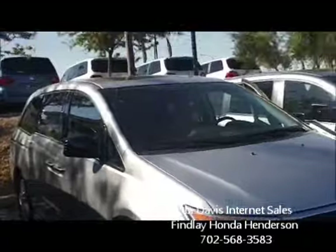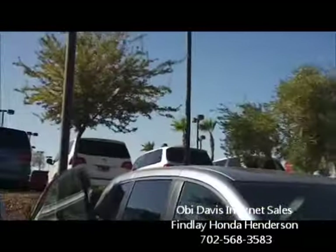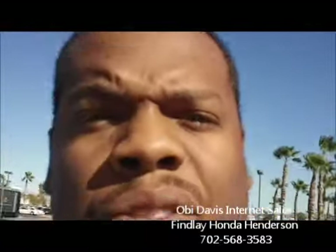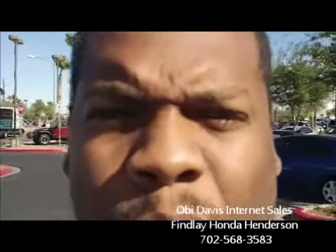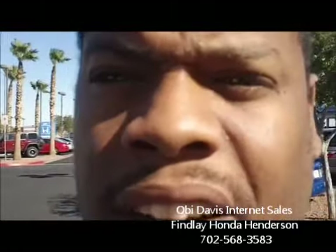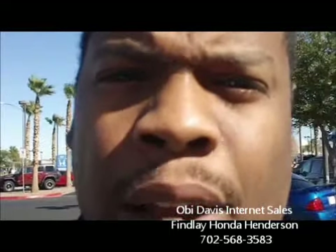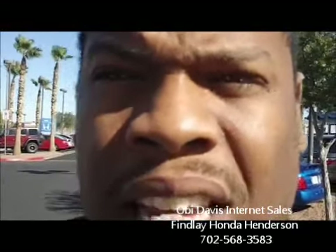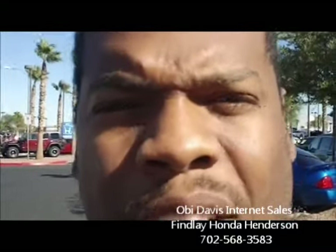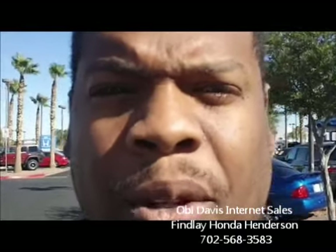Brand new 2012 Touring Elite. We'll have some pricing info on the quote that I send you. I just wanted to thank you again for the opportunity. My name is Obi, internet department for Finley Honda Henderson. We'd love to see you today, Bradley, if you'd like to pop in and take a look at our 2012 Honda Odyssey Touring. My number is 702-568-3583. We're located at 933 Auto Show Drive, Henderson, Nevada. Look forward to hearing from you — thank you for your time.